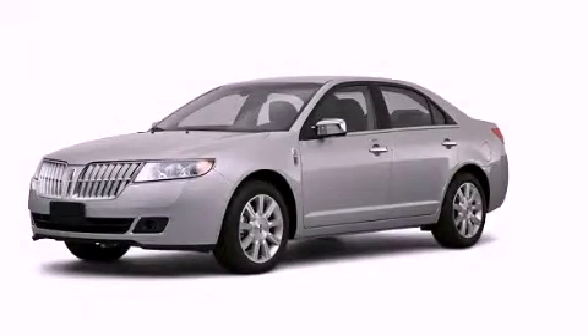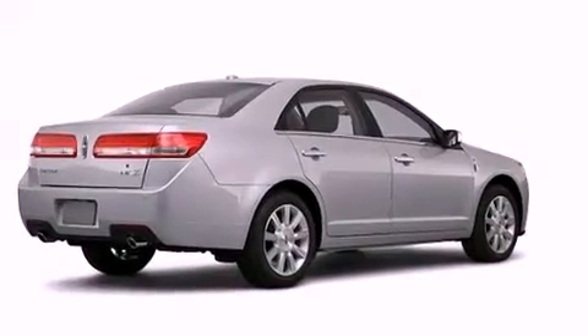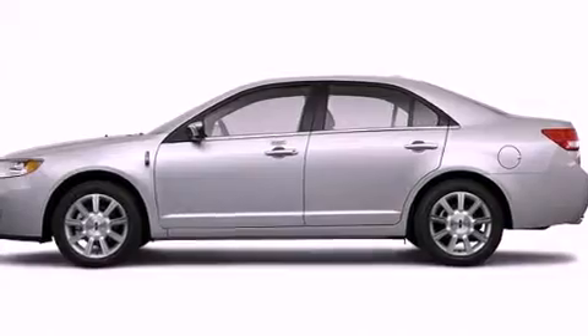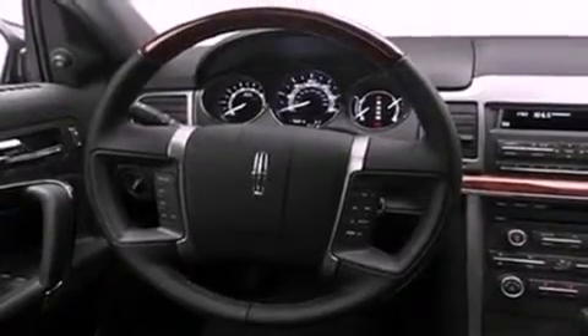This is a 2010 Lincoln MKZ, a drive in shape that provides endless luxury. Its top features include cooled seats, a low tire pressure indicator, Xenon headlights, and traction control and stability control systems.